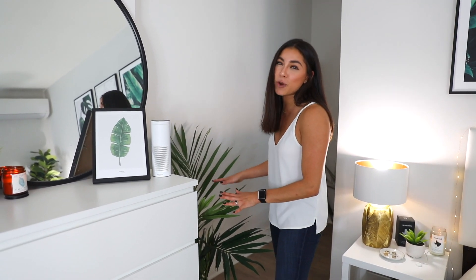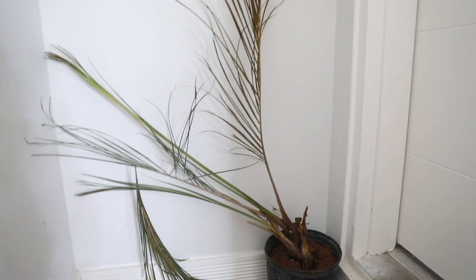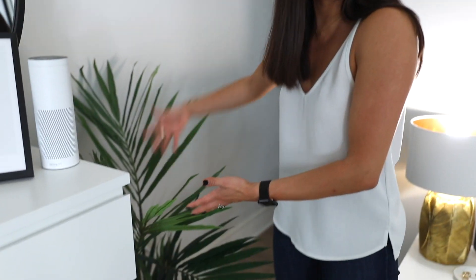If you watch my vlogs, you know about this plant. I used to have a plant named Herman — yeah, sad little guy. Clearly I can't keep plants alive, hence why I got this fake one. We need a new name for him. Should we name him Sherman? We have Herman and Sherman — yeah, we'll stick with Sherman.